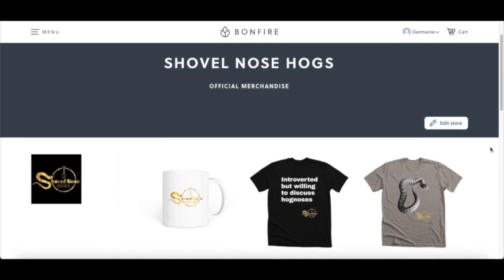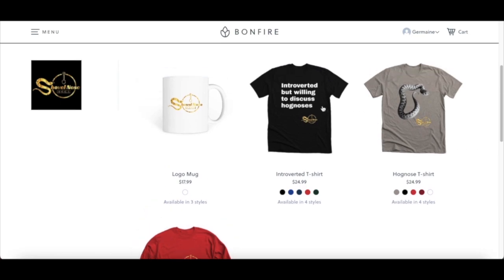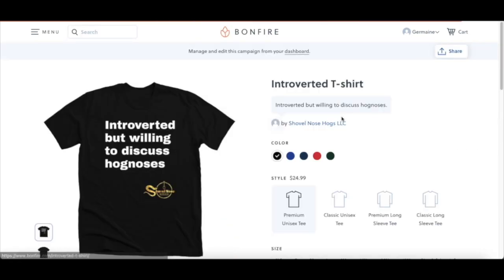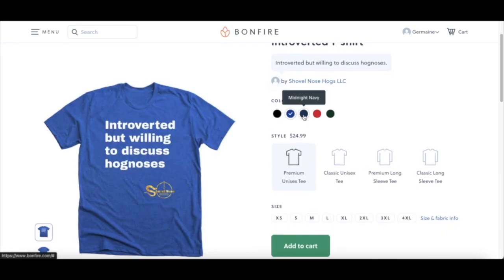Before we get started with this video, I now sell merchandise. If you're interested in buying a t-shirt or a mug, I have a link to my store in the description. I really appreciate anybody that purchases any one of my products.